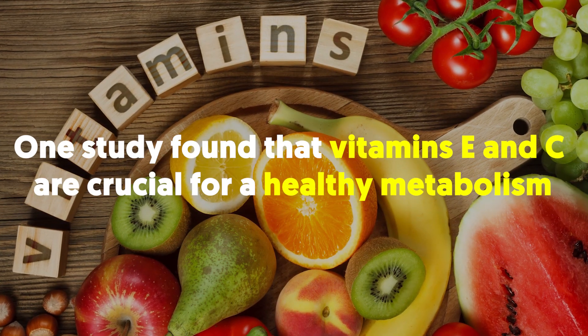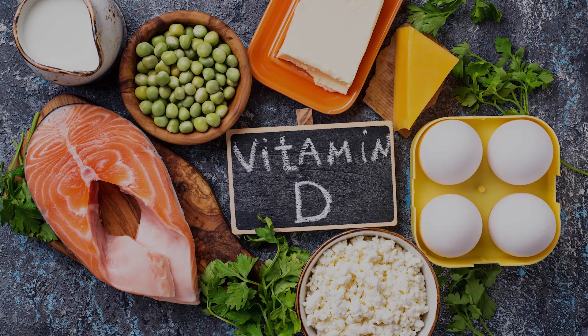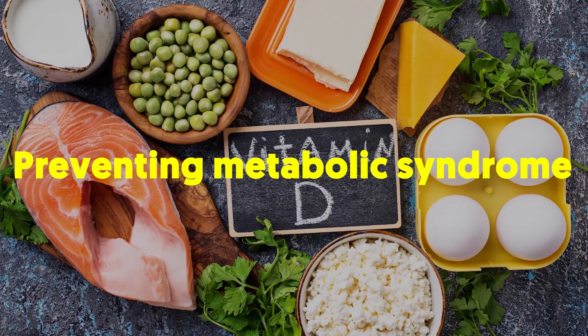One study found that vitamins E and C are crucial for a healthy metabolism. Vitamin D is also key in preventing metabolic syndrome.